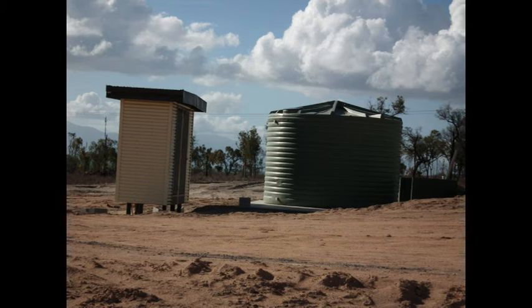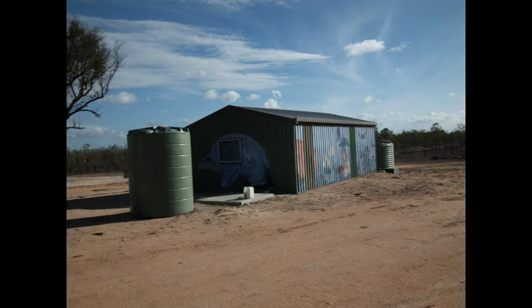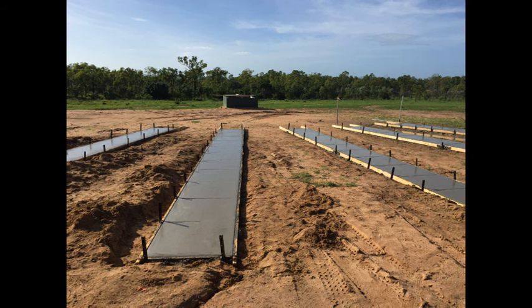Water tanks have been brought in to store water, portable toilet block. This tank will be up on a tank stand so we don't need to have a pump, and here the boys are starting to work on the lanes. They need the concrete lanes to be able to shoot off, and these are the lanes once they've been poured.